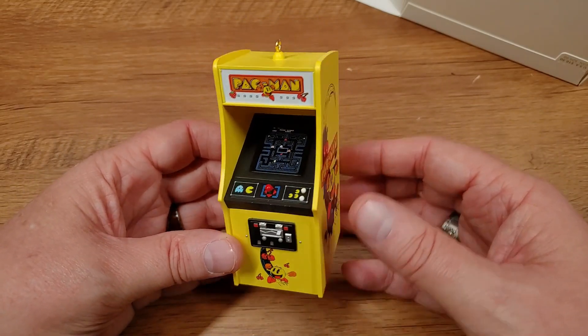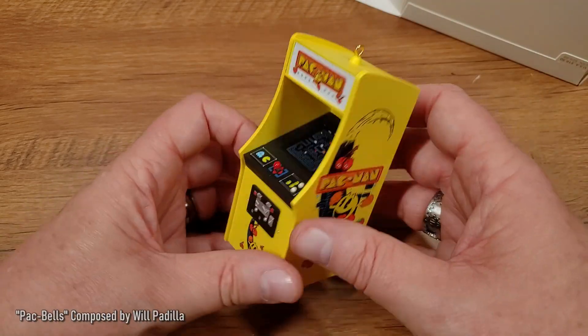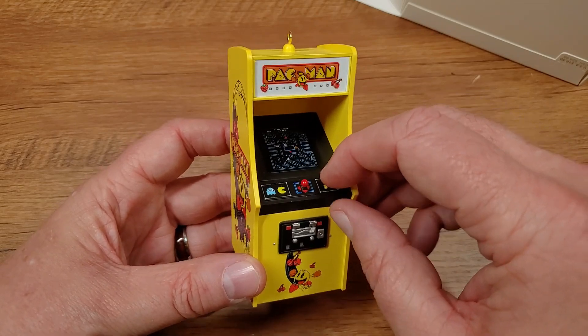Look, you have the original cabinet. You got the little hook to hang it there. And then you have all the side art. You have the controls. You have the coin door in the front, all that. And then finally, when you push one of these buttons here...